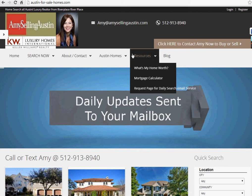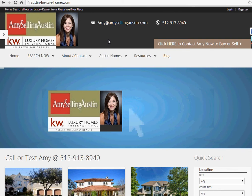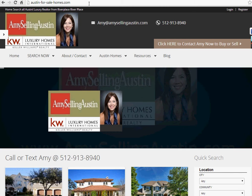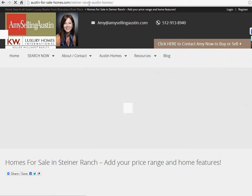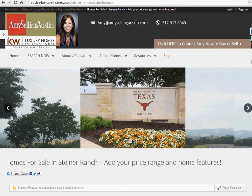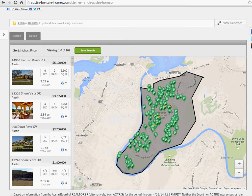What she's done on her website is created the ability to search by neighborhoods and to search an entire map of all of Austin. But instead of looking at the 5,000 plus houses available in Austin, she's made a quick URL for you. Go to steinerhomes.com and it brings you right to the Steiner Ranch Homes page on Austin For Sale Homes. Here you can find information about the neighborhoods, but most importantly there is a predefined search specific to Steiner Ranch.